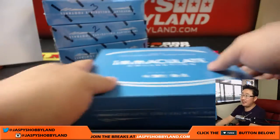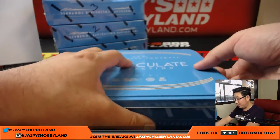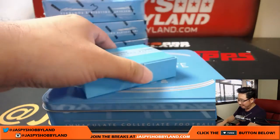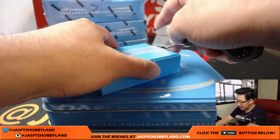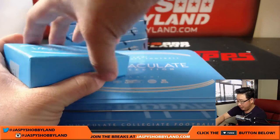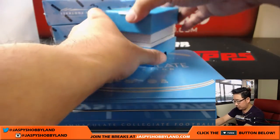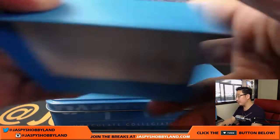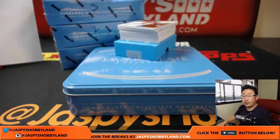Got three more boxes left from this case. And if you want, we can do a whole five-box random number break of this too. Go to jazpiecehobbyland.com and check it out. We've got a random number break for a full case. Good luck, everybody. This is break number seven.